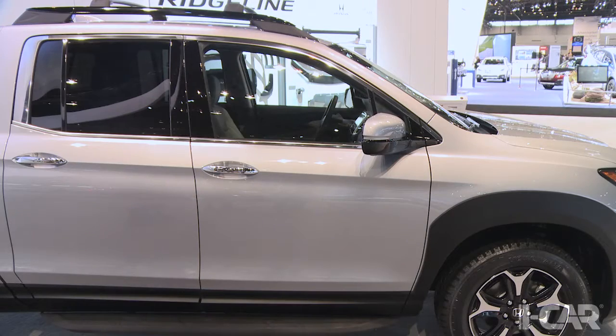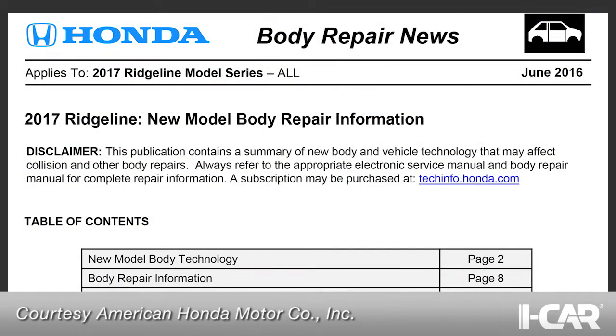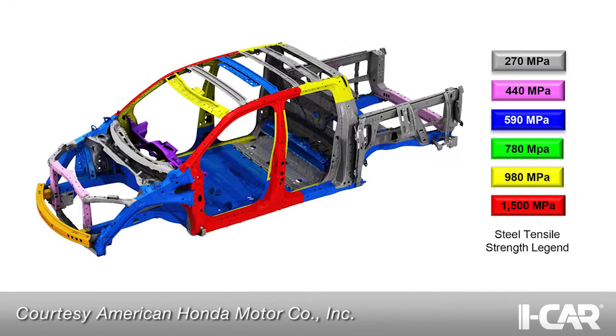The structure of the new Honda Ridgeline is the same as the 2016 Honda Pilot, at least from the B-Pillar forward. In the Honda body repair news for the Ridgeline, it shows that there is a 1500 MPA front door ring reinforcement.